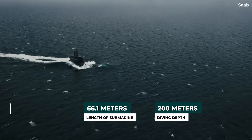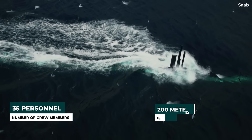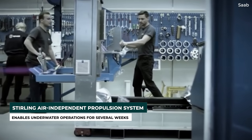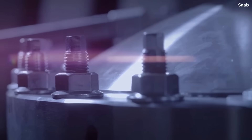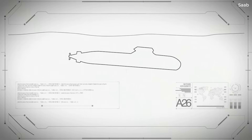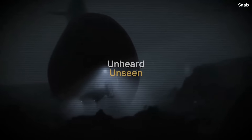Diving depth is 200 meters, and the sub is set to have a crew of 35. The submarine uses the Stirling Air Independent Propulsion System, which enables underwater operations for several weeks without having to surface. The technology is said to be cost-effective in comparison to other air-independent technologies such as fuel cells and nuclear power, both of which are highly complex and difficult to manage.